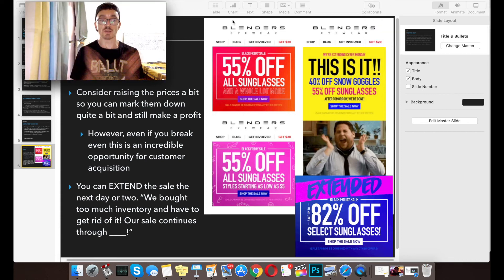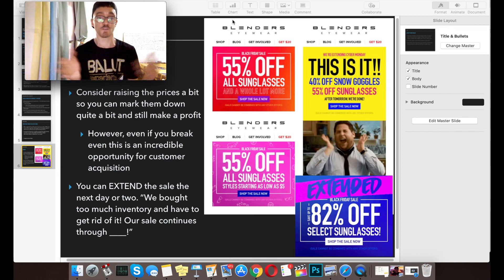Here are some bonuses: consider raising your prices a bit so that you can mark them down a lot more and still make a profit. For example, if you're selling a product that's normally $20, mark it up to $30 so you can cut it down 50% to $15. Even if you have some breakeven items — like free-plus-shipping offers — this is an incredible opportunity for customer acquisition because you'll have that influx of holiday customers, you pick up their email, and you can email market to them later. When emailing your list, promote your Black Friday and Cyber Monday sales, and after Black Friday you can extend it — tell them 'We bought too much inventory and have to get rid of it, so we're extending our Black Friday sale' through a later date. You can do the same thing for Cyber Monday.